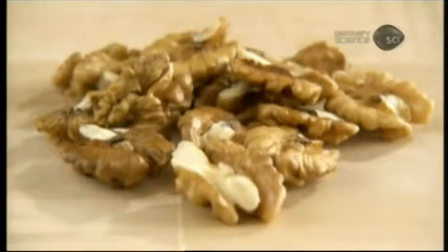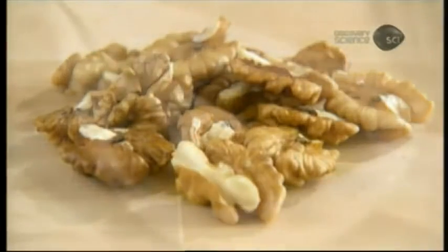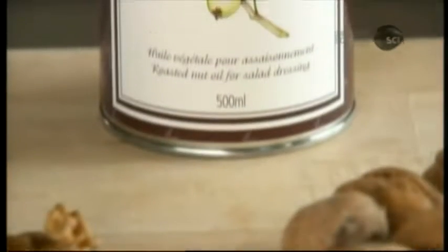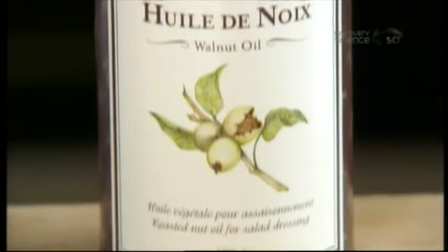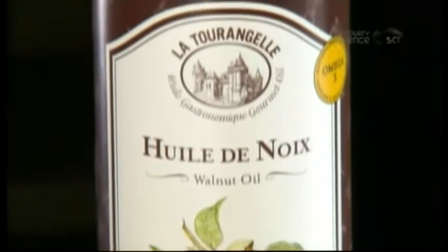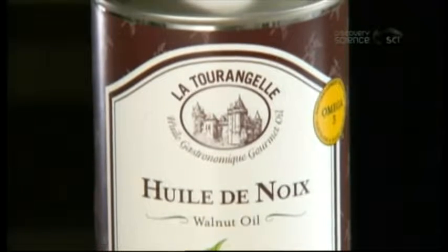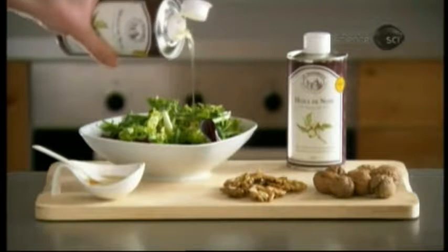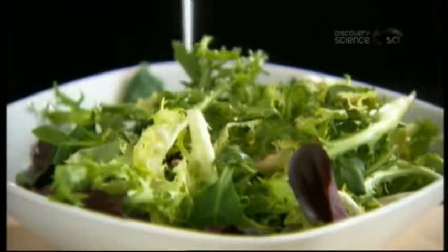Walnut oil is sometimes used for sautéing, but it's more often consumed cold, typically in salad dressings. Walnut oil produced for non-culinary purposes goes through a refining process, which removes the flavor. Walnut oil produced for gastronomy is unrefined, so it retains its nutty taste and scent.